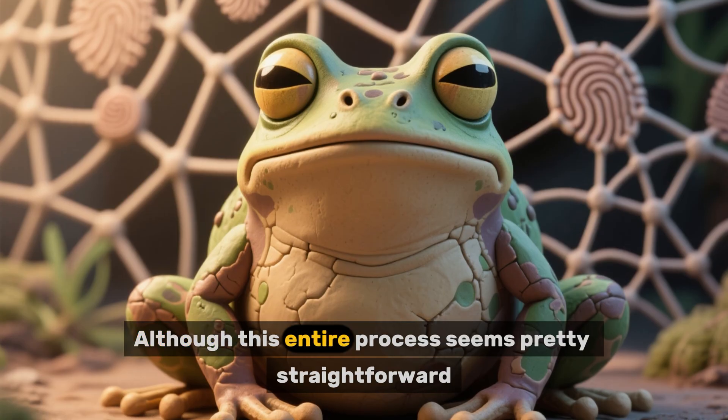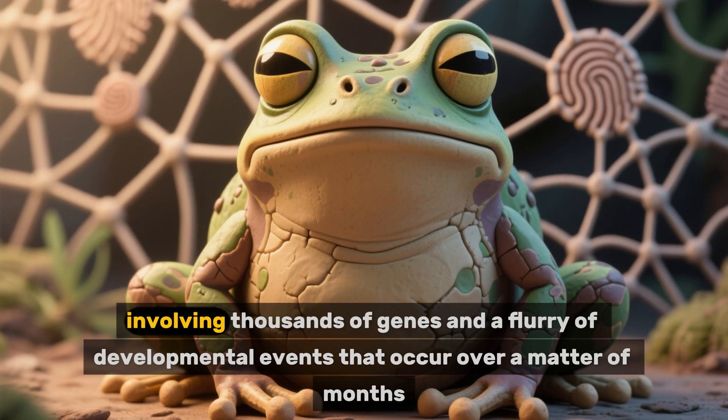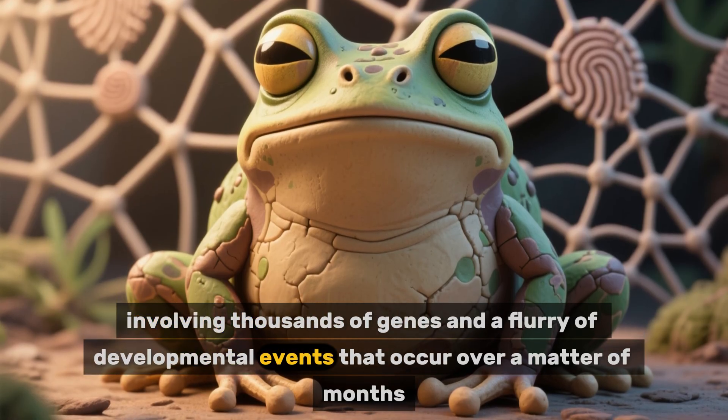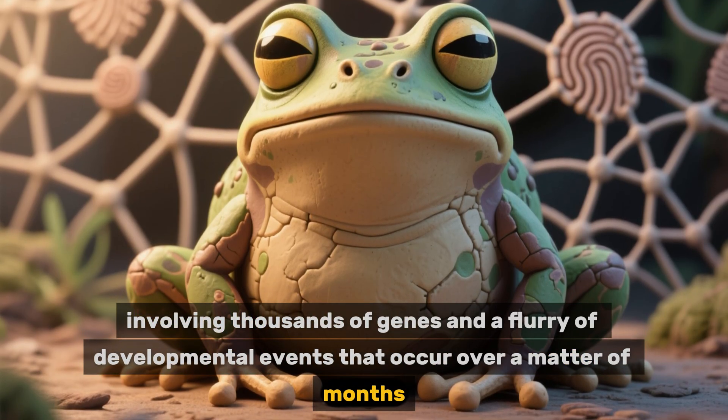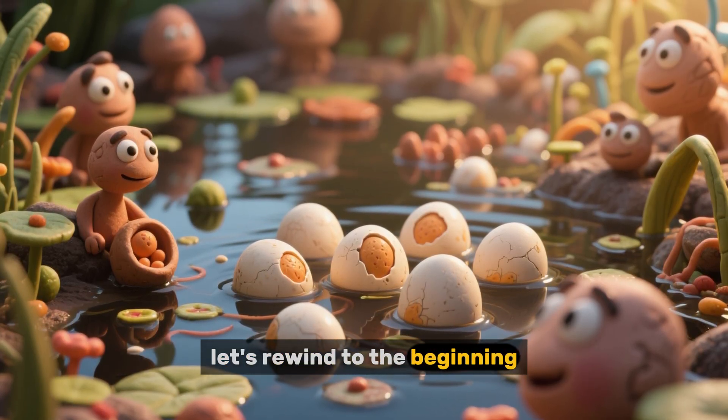Although this entire process seems pretty straightforward, it's actually pretty complicated, involving thousands of genes and a flurry of developmental events that occur over a matter of months. But to really understand what's going on here, let's rewind to the beginning.